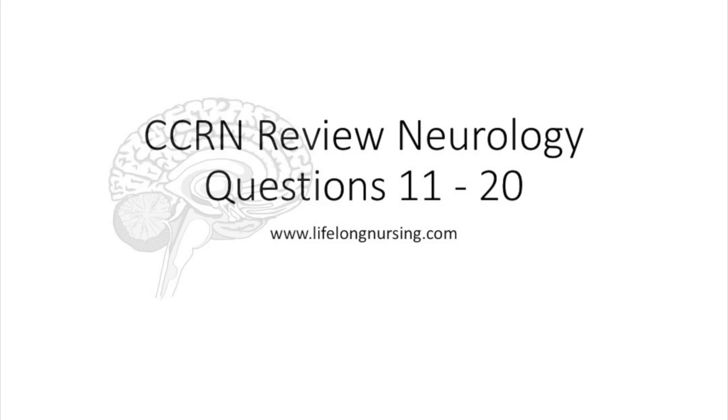Welcome to another Lifelong Nursing video. This video is part 2 of the neurology questions.